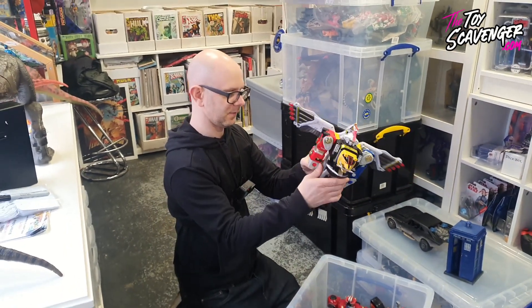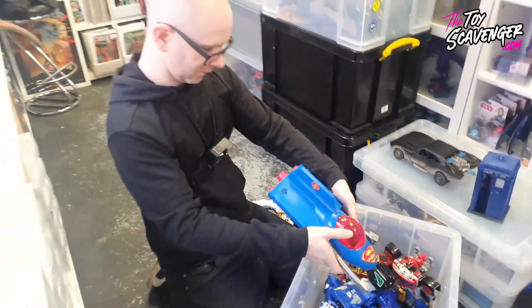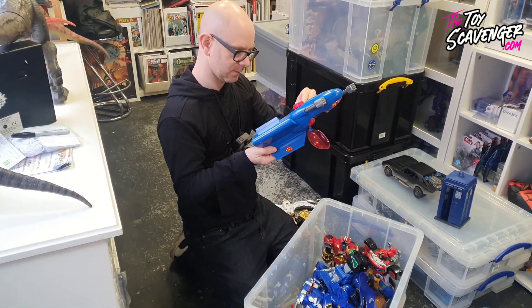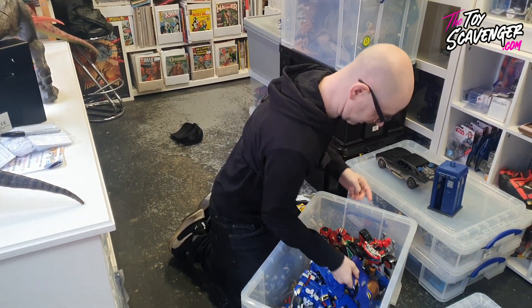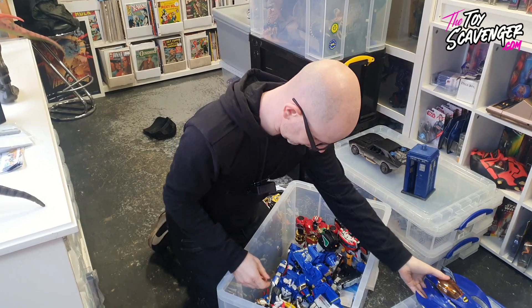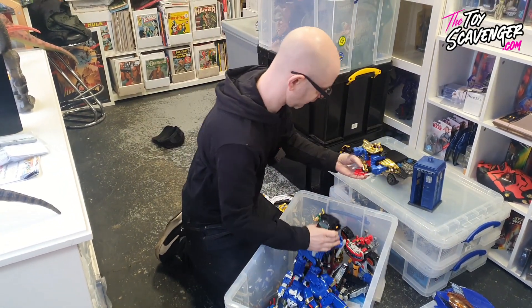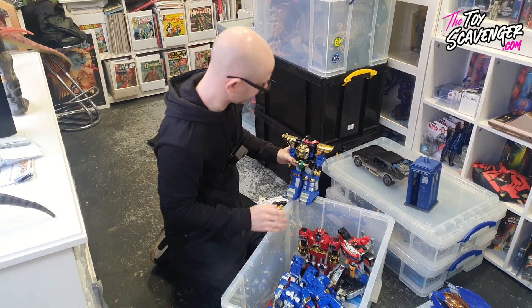Power Rangers! That's cool - Superman. Reissue again. Good Batman - more reissues. That goes on that. There's a helmet somewhere which I'm sure I'll find.